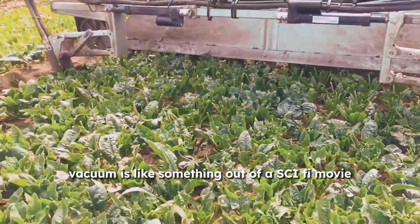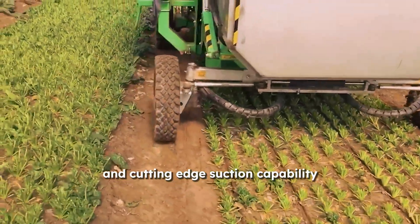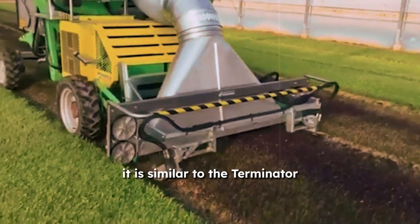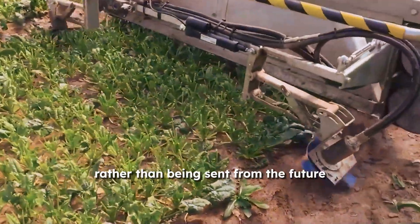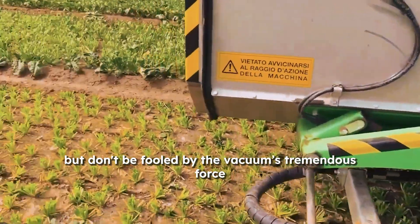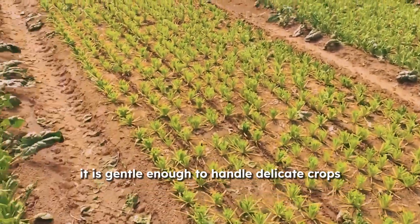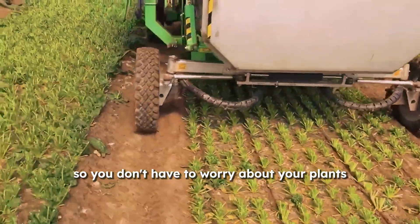The Rocket Vacuum is like something out of a sci-fi movie with its high-tech design and cutting-edge suction capability. It is similar to the Terminator, except that it is here to clean up your field rather than eliminate targets. But don't be fooled by the vacuum's tremendous force — it is gentle enough to handle delicate crops, so you don't have to worry about your plants getting hurt.